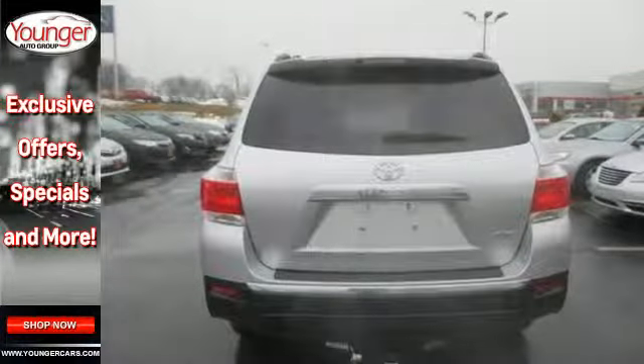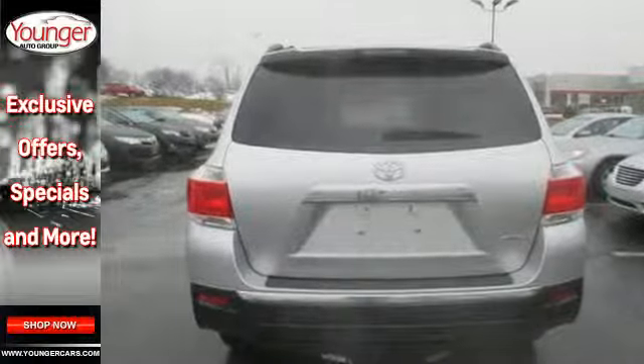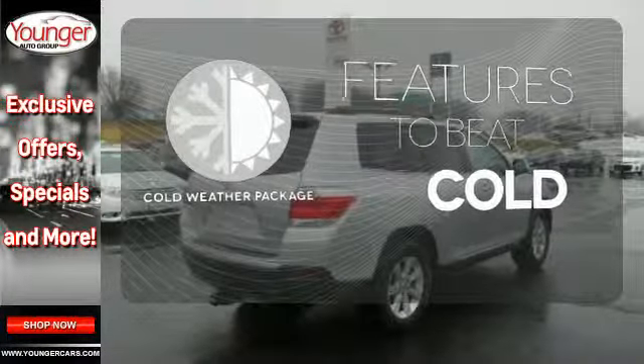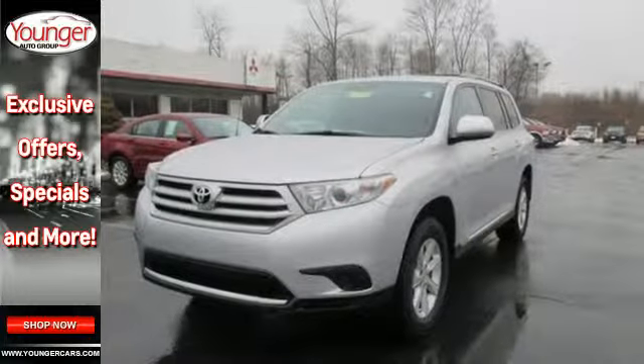Feel protected with its anti-lock brakes and front and rear stabilizer bars. The cold weather package adds even more great features to this vehicle. Grab a hold of this great SUV — it won't be here long.